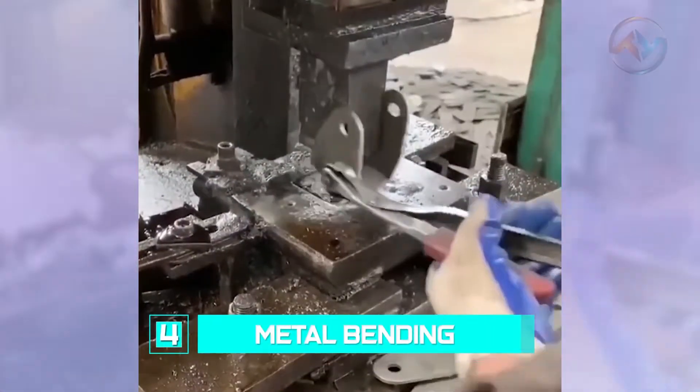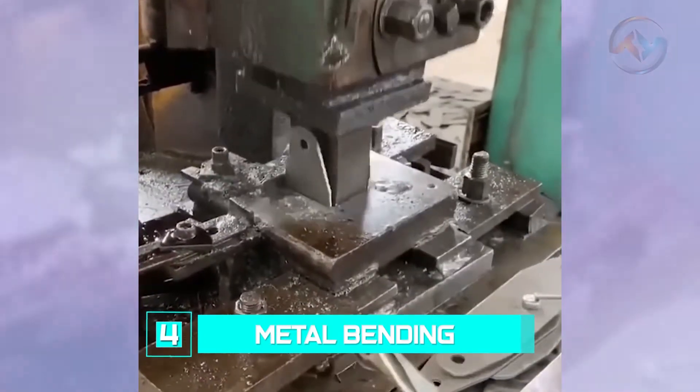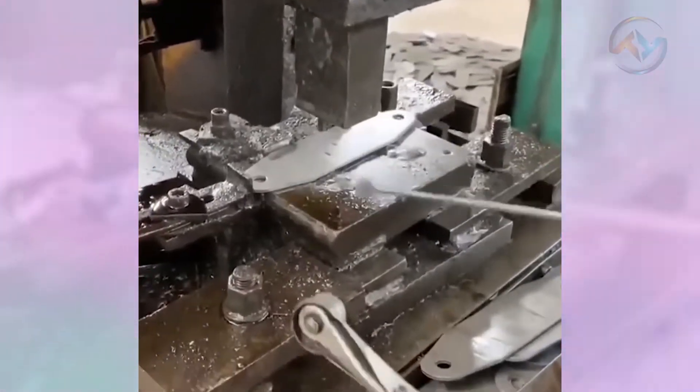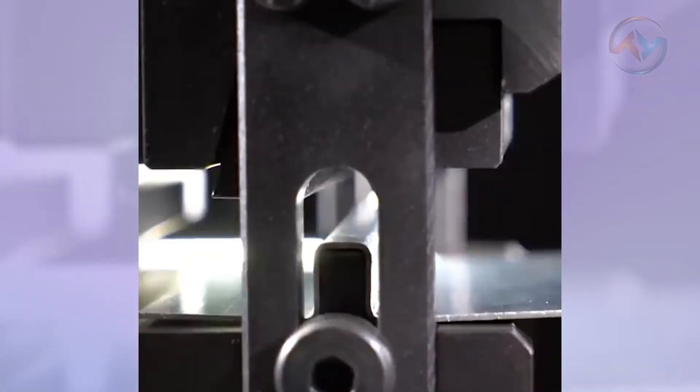Number 4: Metal Bending. Would you imagine bending metal with your bare hands? Impossible, isn't it? Well, there's a metal bending machine that works like magic. All you have to do is place the already cut pieces into the machine, and it accurately deforms them to your desired shape.